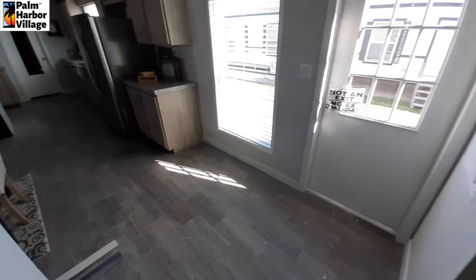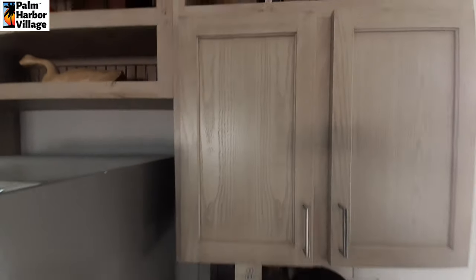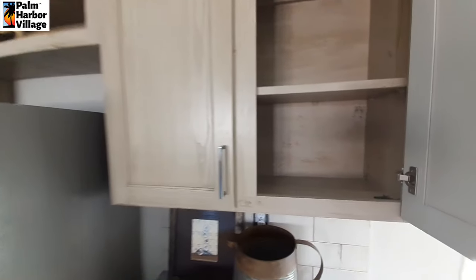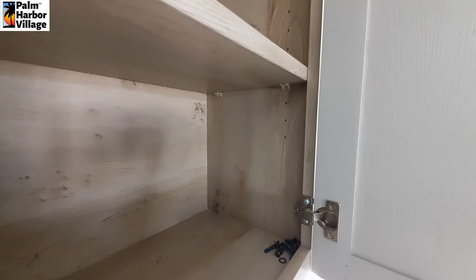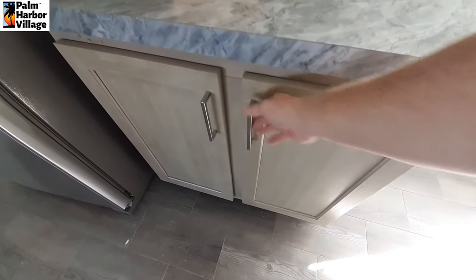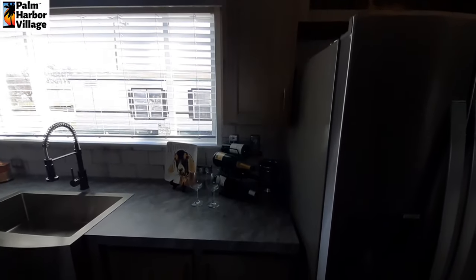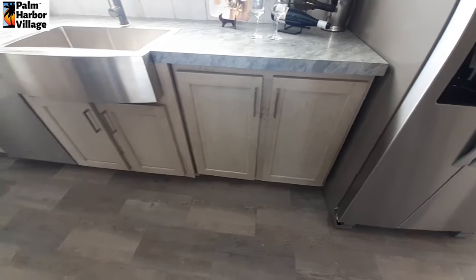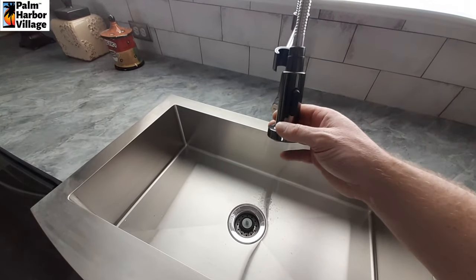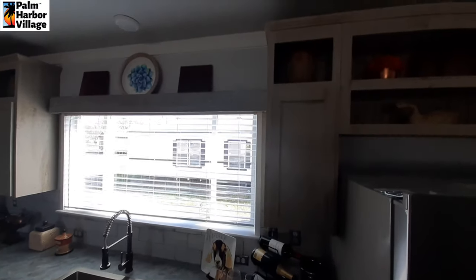Now we're going to come back out and get the kitchen. We've got our coffee bar right next to our fridge, with lots of shelving up above — these are adjustable shelves. These are stainless steel Whirlpool appliances. Big stainless steel sink with a sprayer faucet in a dark chrome finish — I'm not sure what they actually call that color, but it's a dark chrome.